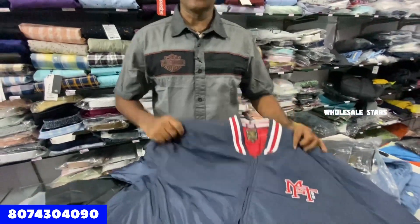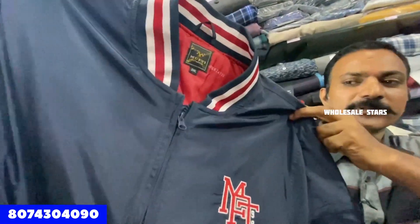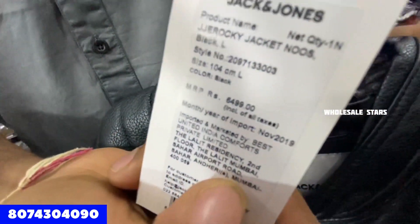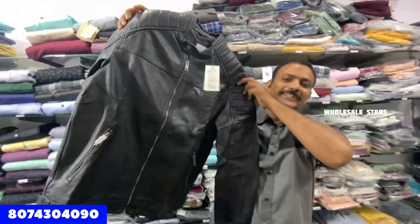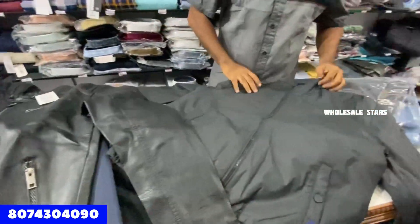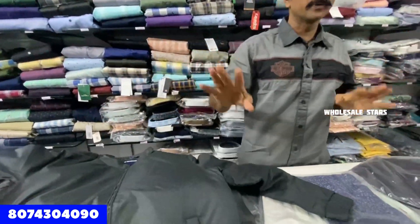The next item is jackets. There are a lot of jackets for winter. This is Mufti — only Rs. 1,850. This is also Jack & Jones; the price is Rs. 6,499. This is a pure leather jacket — my favorite. This is priced at Rs. 1,000. There is a large winter collection with lots of jackets available.